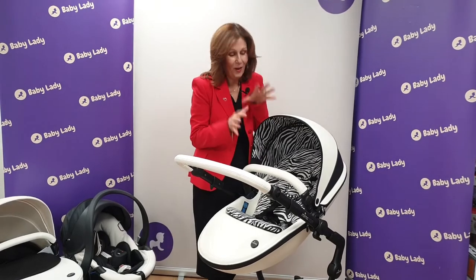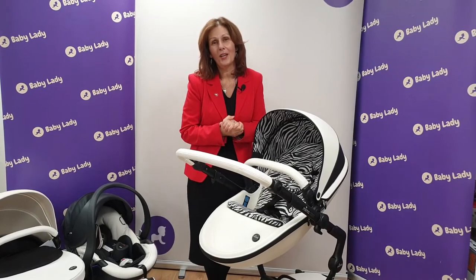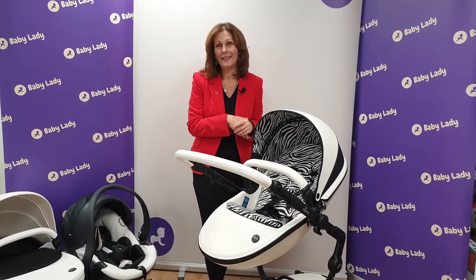We just wanted to give you this very exciting news as it has just arrived. Thank you so much to our friends at Mima and Cheeky Rascals for allowing us to showcase this for you today.